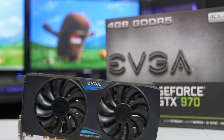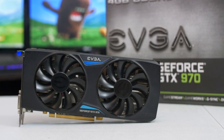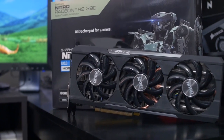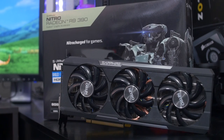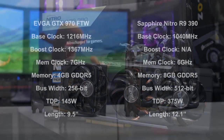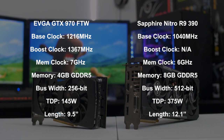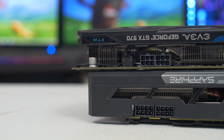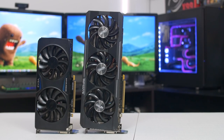In the green corner, we have the EVGA GTX 970 For The Win edition, featuring the brand's ACX 2.0 cooler and measuring 9.5 inches long. In the red corner is the Nitro R9 390 from Sapphire, sporting the heavyweight Tri-X cooler and weighing in at just over 12 inches long. The R9 390 essentially packs double the memory advantage over its opponent in terms of both bus width and frame buffer, but the GTX 970 is definitely the more power-efficient contender, boasting a lower TDP and thus a lower wattage power supply requirement. The red and green rivals are driven by a pair of 8-pin and 6-pin PCIe connectors, respectively.